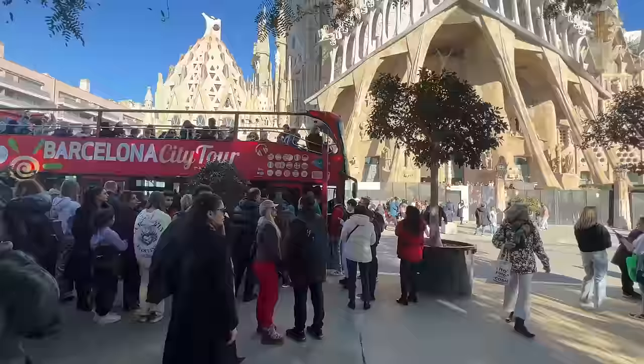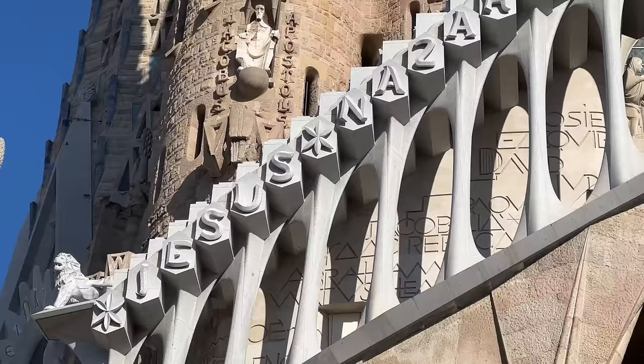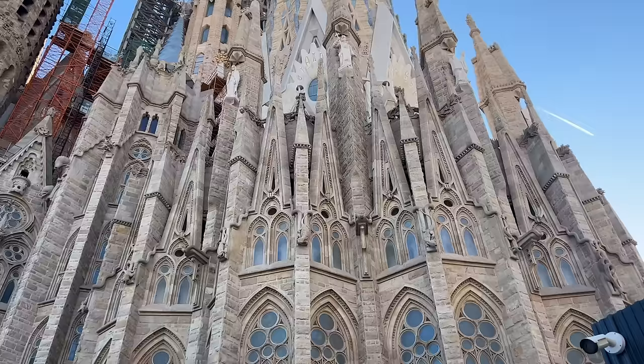We are in Barcelona. Today we are headed to La Sagrada Familia. Let's kick off day one with what's probably the main reason you're in Barcelona in the first place — the incredible Sagrada Familia. This iconic church is designed by Gaudí and began being built in 1882. It is still under construction today and is even more breathtaking in person than you can possibly imagine.